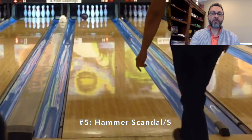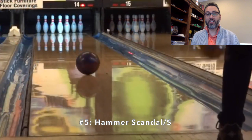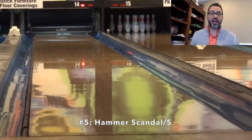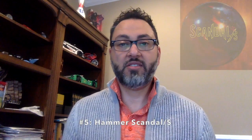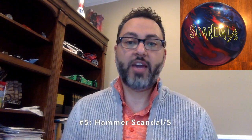The special thing about this ball is that despite it being very aggressive overall, it still has great back end. The reason it's not higher on the list is that it does require me to open up my angles more than I want. But honestly, this thing booms down lane. I could see a lot of people using it. I like the way it rolled for me.